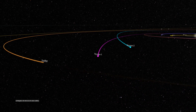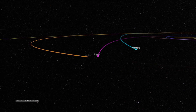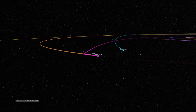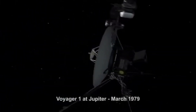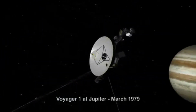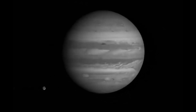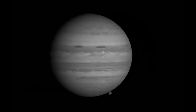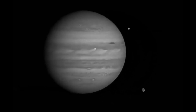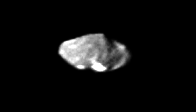On January 6, 1979, almost two years after its original launch, Voyager 1 reached the colossal planet of Jupiter. It began sending back images and executing scientific experiments at a distance of 165 million miles away from the Earth. While still approaching the planet, it flew within 262,000 miles of one of Jupiter's smaller inner moons, Amalthea, taking the first close-up image of the moon.